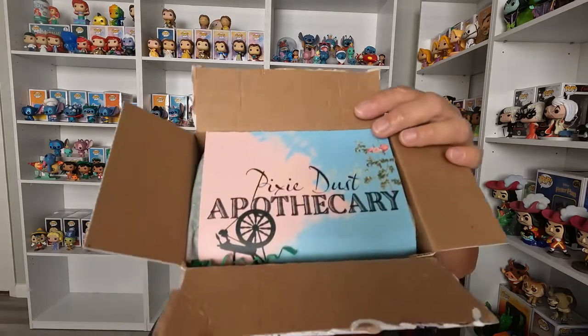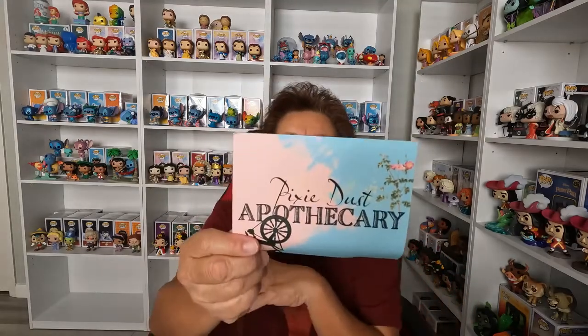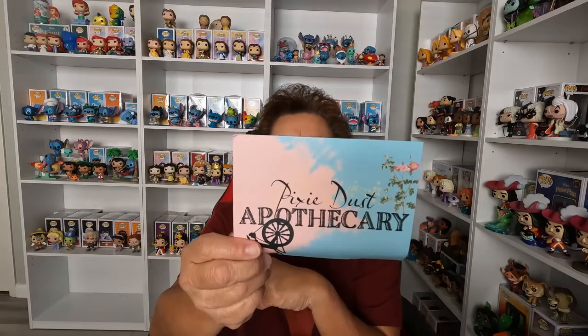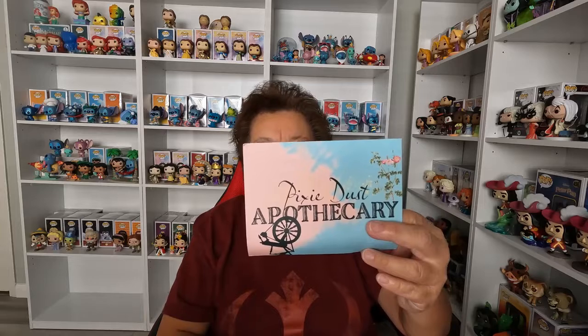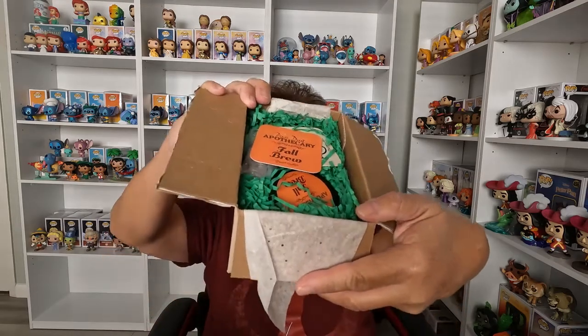We've got the Pixie Dust Apothecary box right there — very nice. There's a card, and it says: 'Dear Connie, thank you for visiting our shop. This month we are sending you scents to help welcome fall. Enjoy — Pixie Dust Apothecary, Pete and Allie.' Well, thank you so much Pete and Allie! They just do a great job of wrapping and everything.